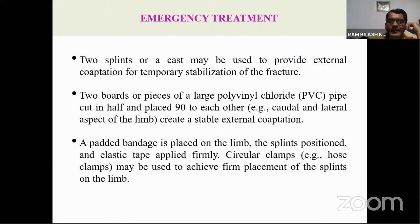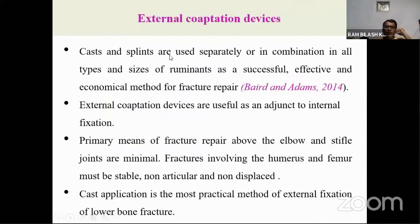Under emergency or first-aid treatment for bovine fracture cases: first, administer painkillers or analgesia; second, temporary immobilization of the fractured fragment. Regarding external cooptation — the commonly used method for fracture management in large animals — it includes cast application and splint application. For simple fractures in lightweight animals, cast alone can be applied directly; in heavy animals, splints are incorporated within the cast for additional stability.